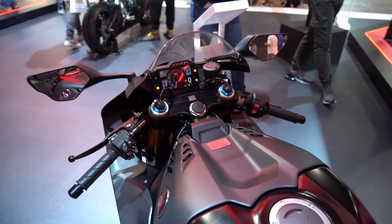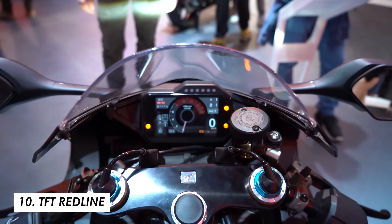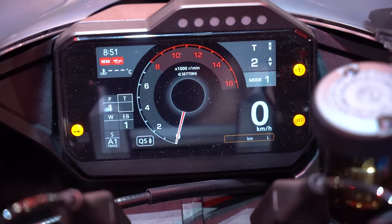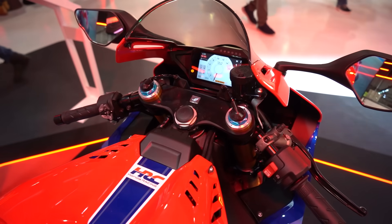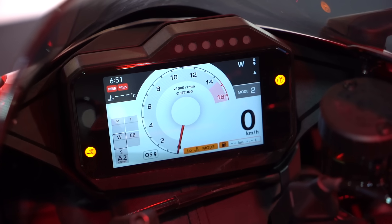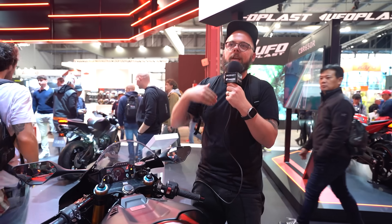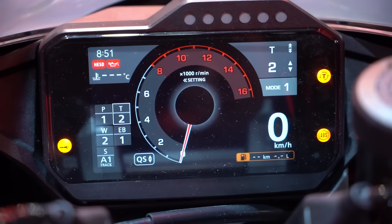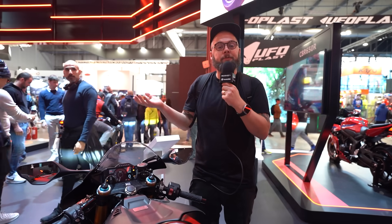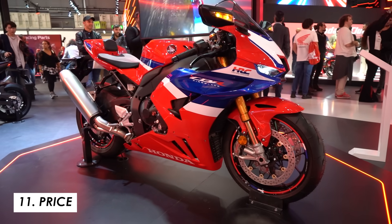One change on the dash worth mentioning: the redline now changes depending on how long the bike has been running. It comes down to 8,000 rpm whilst the bike is warming up, then once it reaches a reasonable operating temperature it goes up to the regular full redline of 14,000 rpm. Nanny state or a useful feature? Let me know what you think down in the comments.